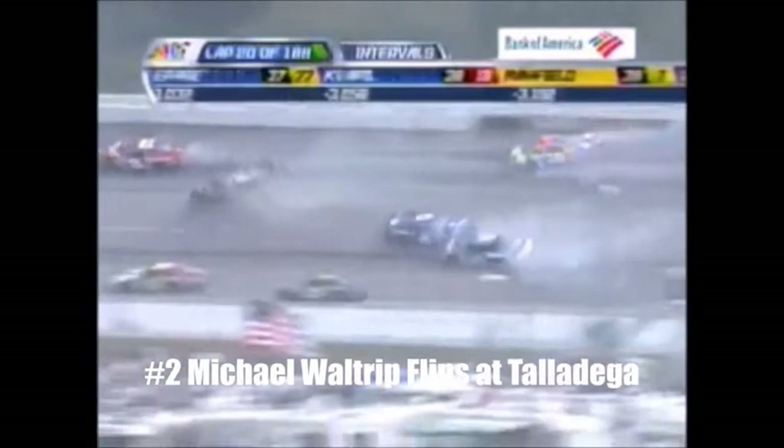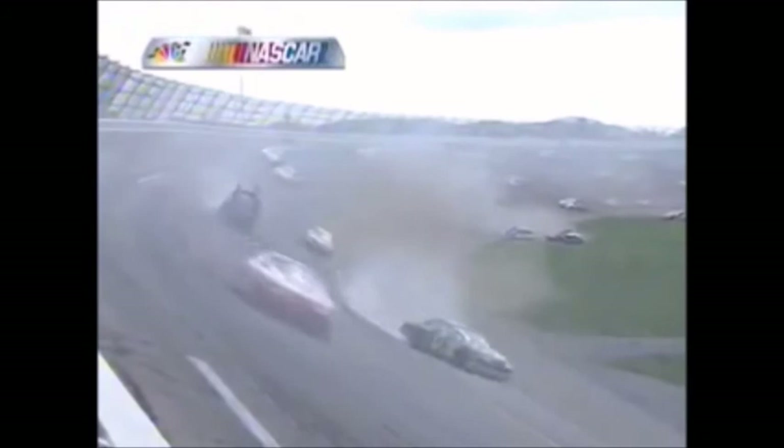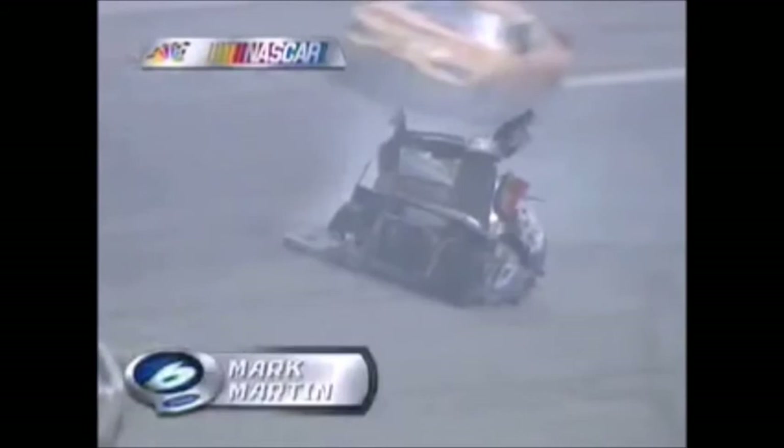I think Scott Wimmer will remember this one for a long time. That's Mark Martin's car right there. It looks like Elliott Sadler got turned by Jimmie Johnson — he got hit by the 48 car getting down into the corner. Michael went over twice.